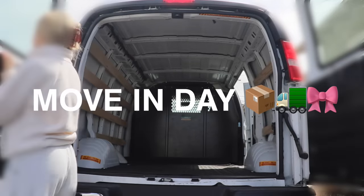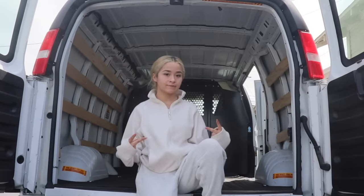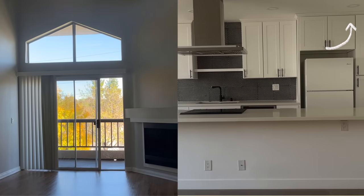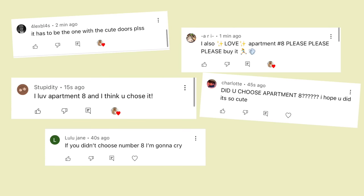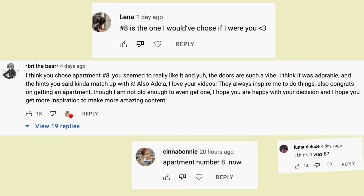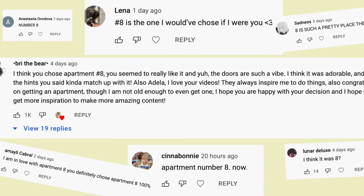Today is the official move-in day — it is also time for the apartment reveal. In my last video, I went and showed you guys all the apartments that I looked at, and I also had you guess which apartment I actually chose. I'm convinced that you guys know me a little too well, because somehow 90% of you actually guessed correctly. I did end up choosing apartment number eight.